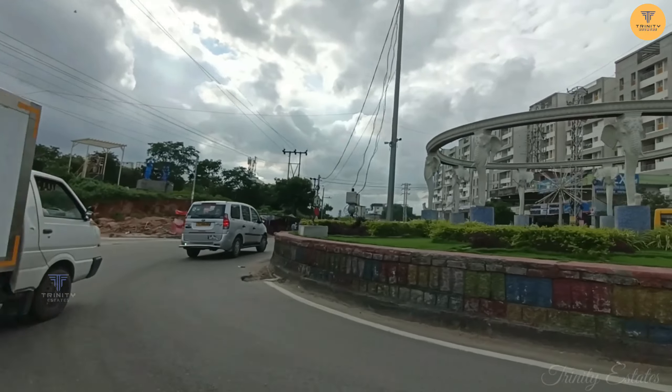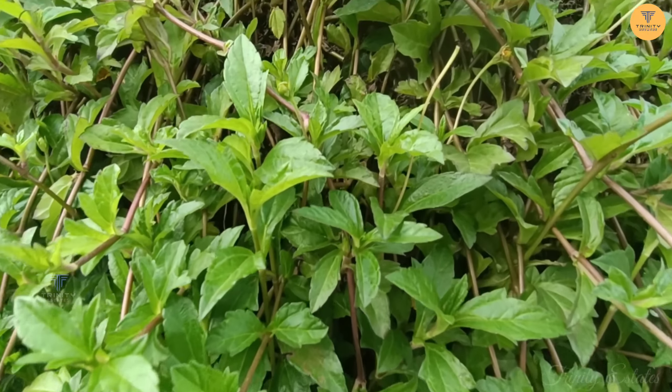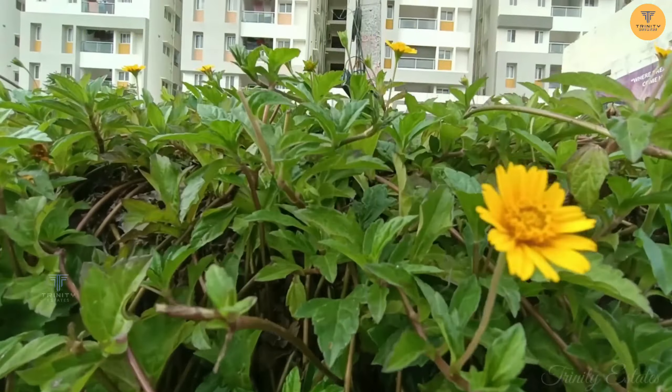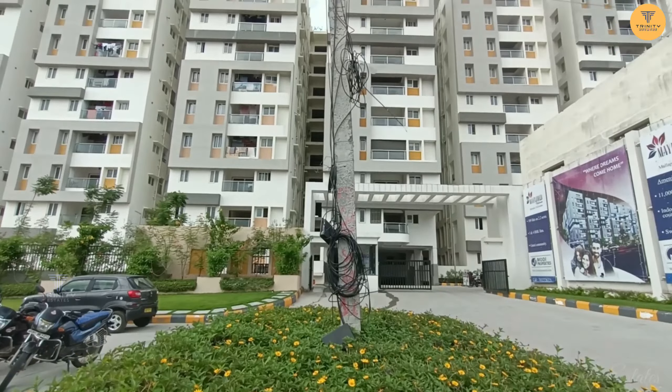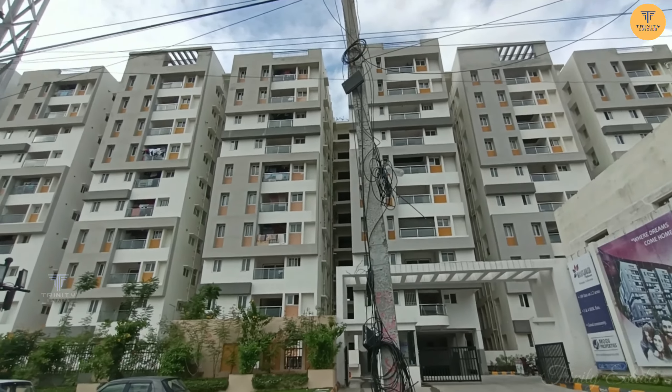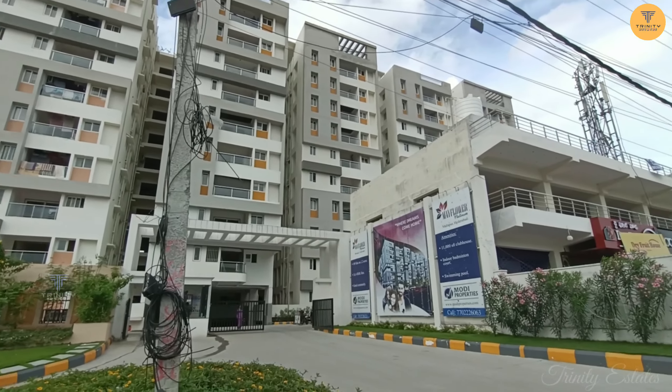We have a 3BHK flat for sale — it is an investor's flat surrounded by complete greenery. The project has a total of 2.2 acres with 189 flats, 10 floors, and 2 basements for parking.